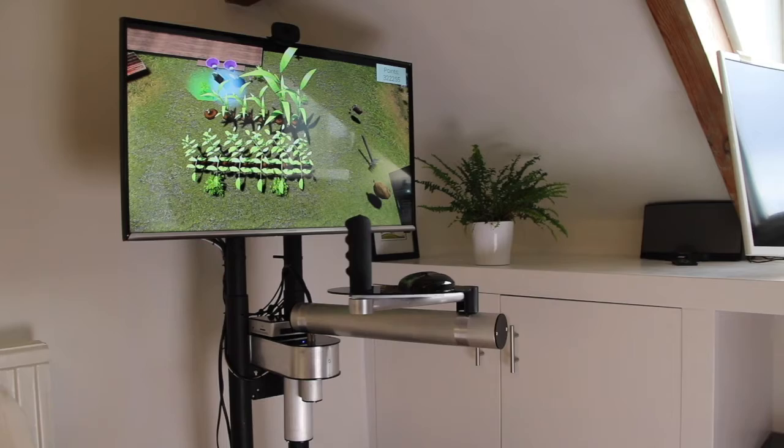The exercises are delivered as a series of mini games which have been designed by students at Leeds as part of their summer internships.